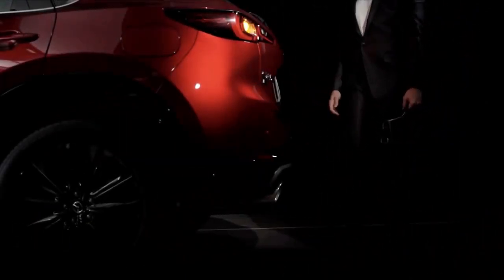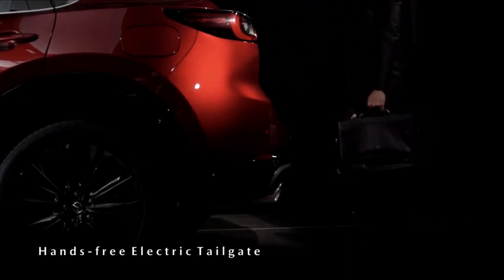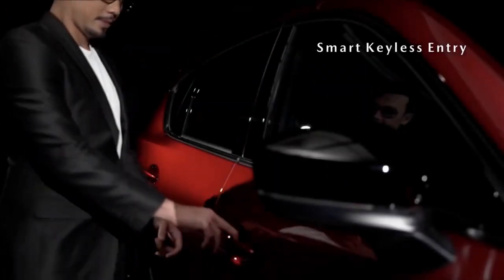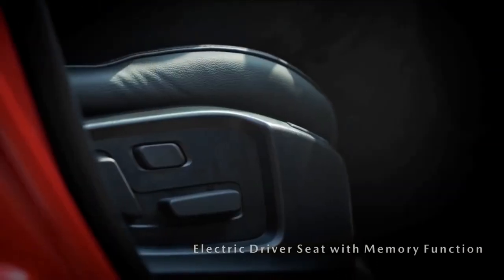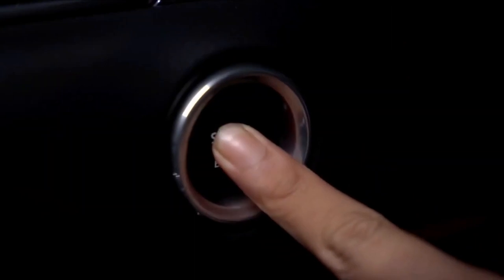More than any other mainstream compact crossover, the 2022 Mazda CX-5 makes its driver feel special. With a price tag that's much closer to a Honda CR-V than a Porsche Macan's, the Mazda is accessible to the same demographic group as the former, but it's also able to impress those who fall into the latter's tax bracket.